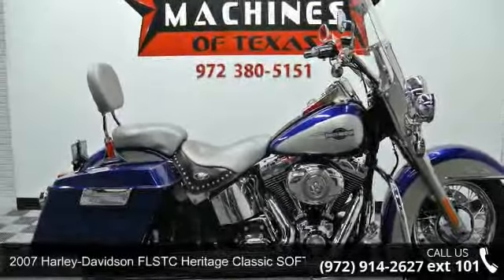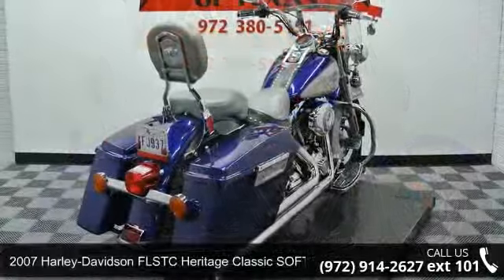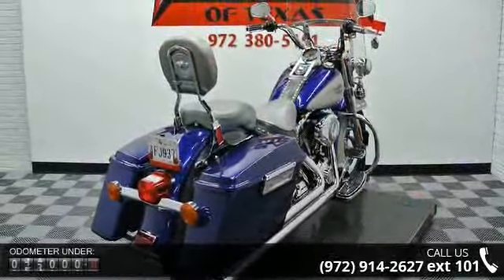Check out this 2007 Harley-Davidson FLSTC Heritage Classic Softail. If you're looking for a solid bike, look no further.